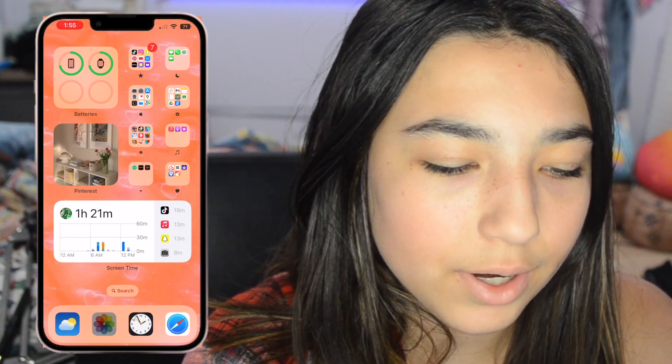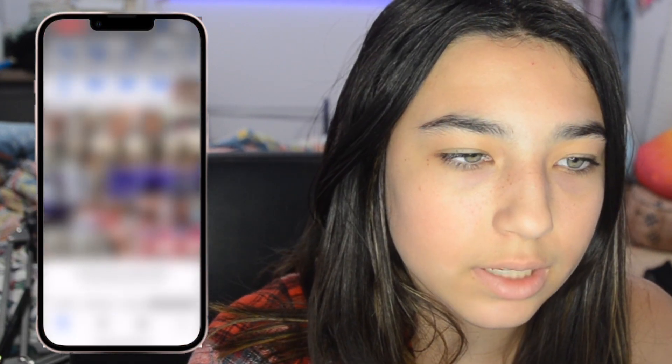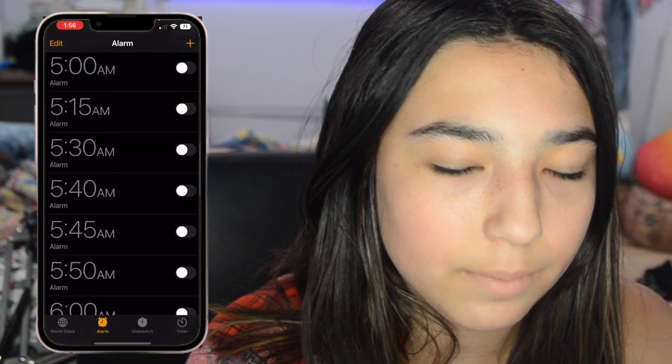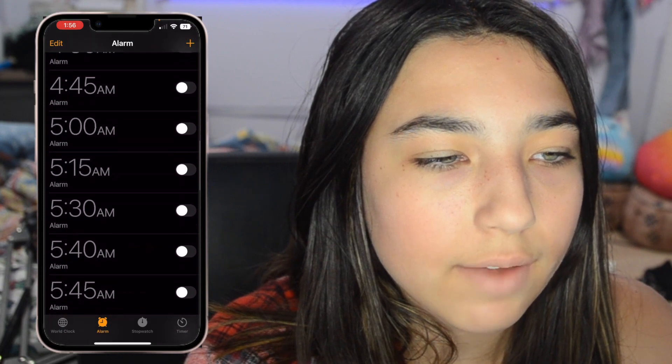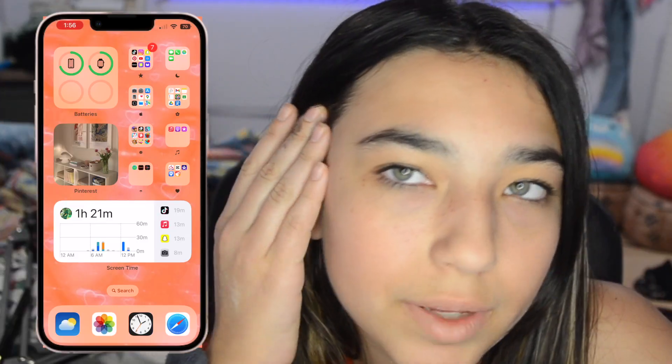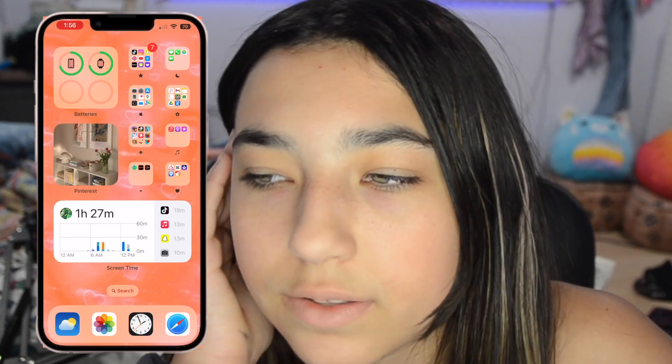I have my screen time — I've been on my phone very little today. At the bottom we have the weather, photos — obviously we've got photos. I have the clock and literally so many alarms. I use Safari on my phone.